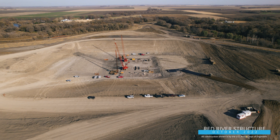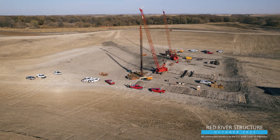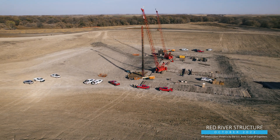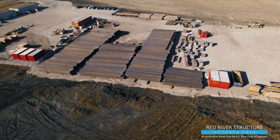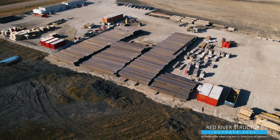Over at the Red River structure, crews have completed structural excavation to a depth of nearly 50 feet below existing ground, where the deepest of the structure's footings will rest on driven HPAL foundations. Those foundations were delivered and stockpiled in recent weeks, and installation has now begun at the structure's base.